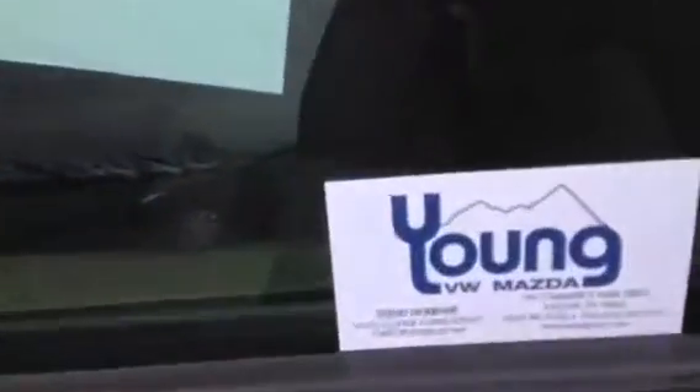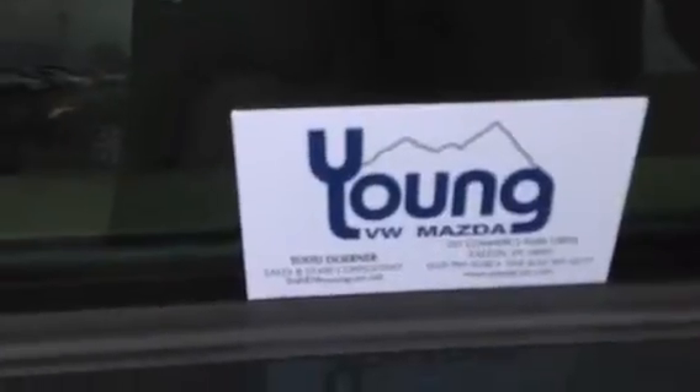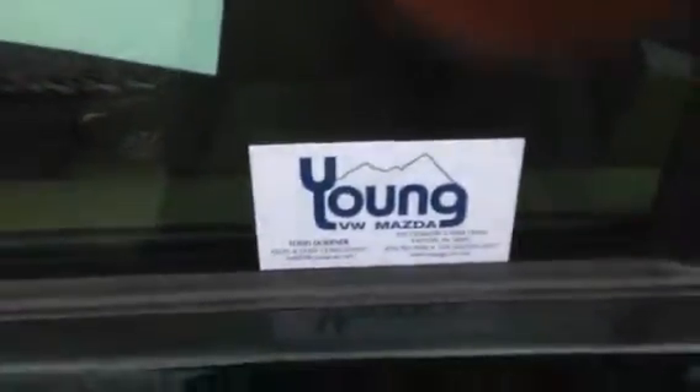Todd Dohner from Young VW Mazda. I will be getting in touch with you to answer any questions. Thanks Terry, have a great day.